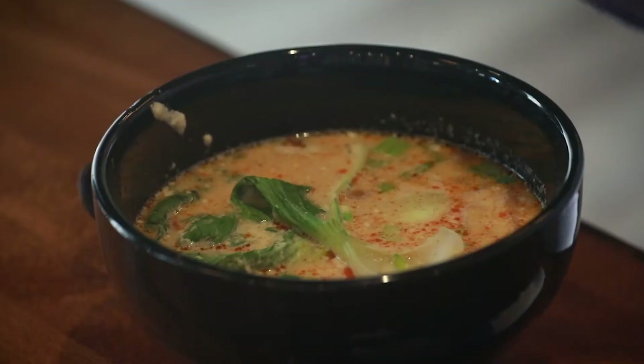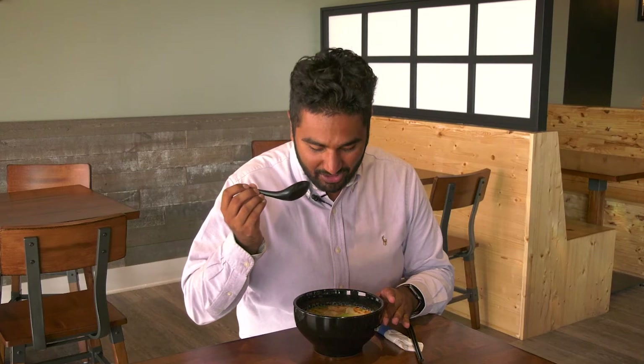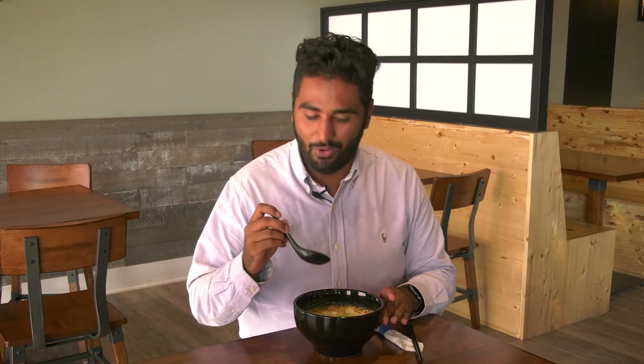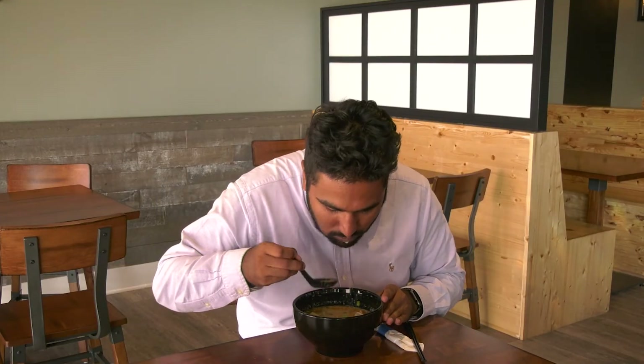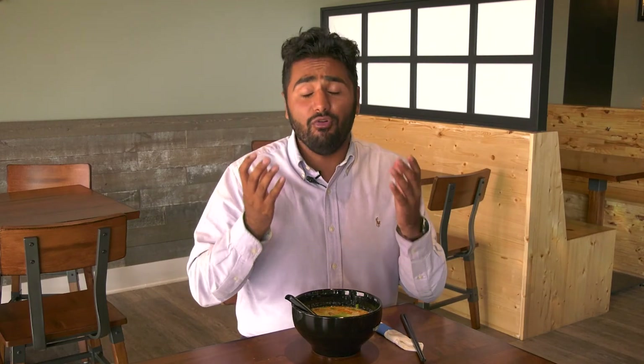So here is that vegetable tantanmen. It smells absolutely delicious. I am ready to dive into this big bowl. A lot of people visiting here at Simply Ramen opt for the chopsticks, but I'm going to use the spoon and pick up a ton of the broth, some of that tofu, and all of the vegetables mixed into it. So many flavors bursting together. The tofu is nice and firm, and as always, you can taste just how fresh those noodles are.